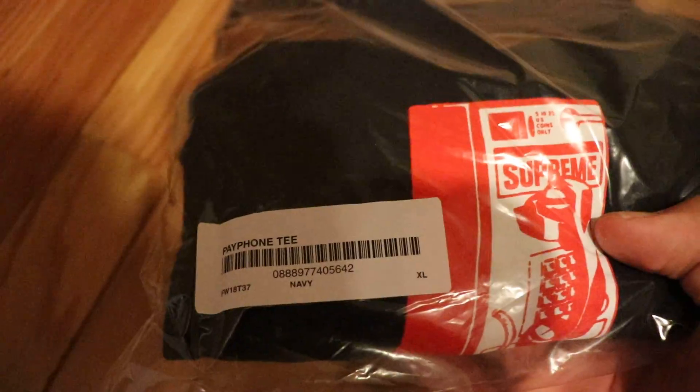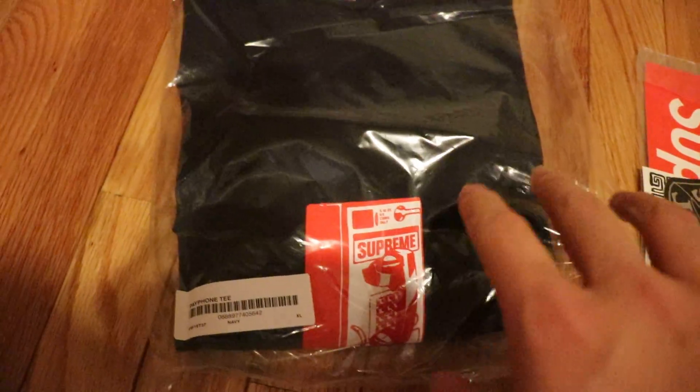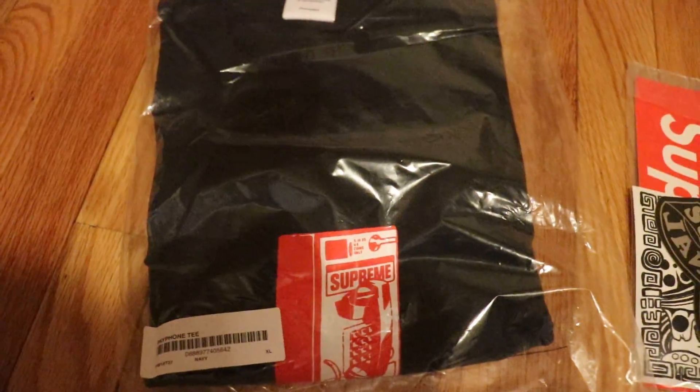But the main thing is the Payphone tee I got. It was pretty easy to cop — wasn't really too hard, I got it first try. I got this in a size extra large and navy. This is definitely going to be a personal item, just because I like the way that it's a really clean design.